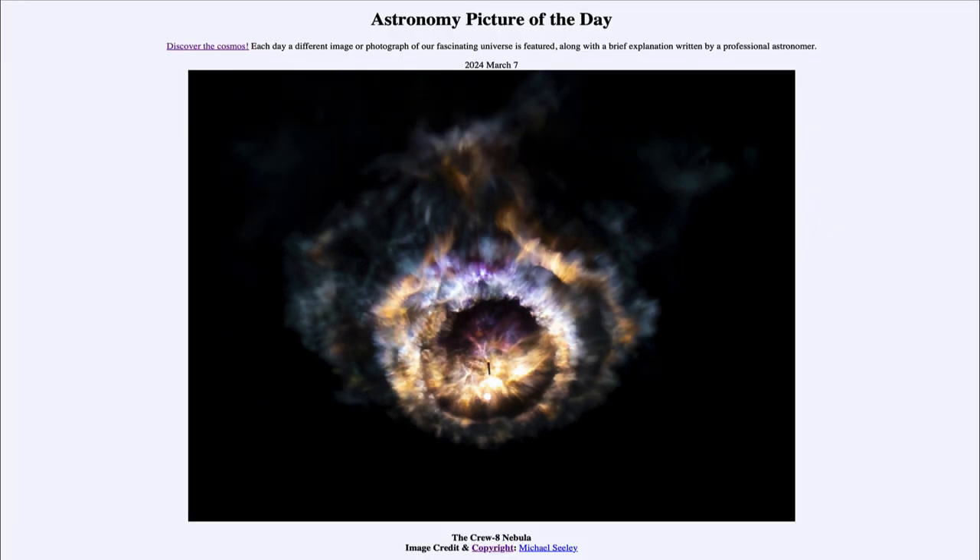That was our picture of the day for March 7th of 2024, titled The Crew 8 Nebula. We'll be back again tomorrow for the next picture, previewed to be Distant Galactic Nebula. We'll see what that's about tomorrow, and until then have a great day everyone — I will see you in class.